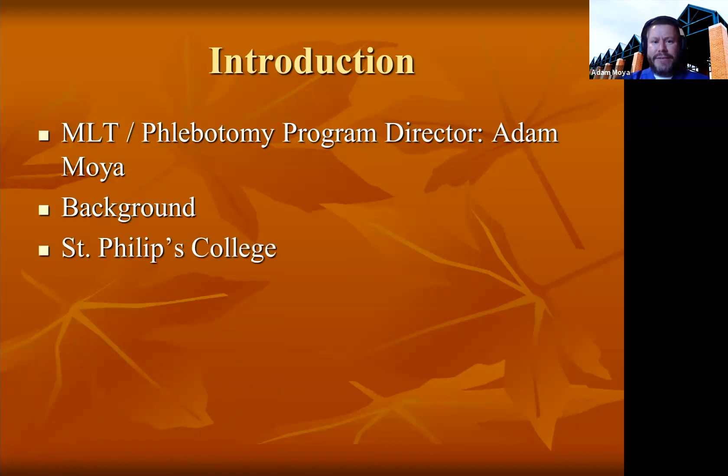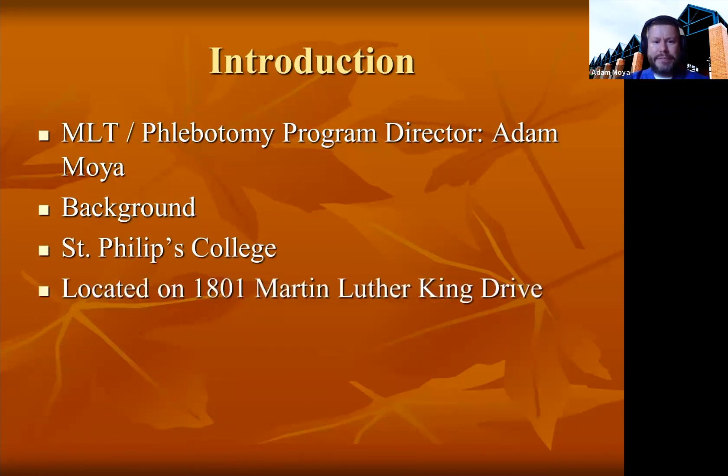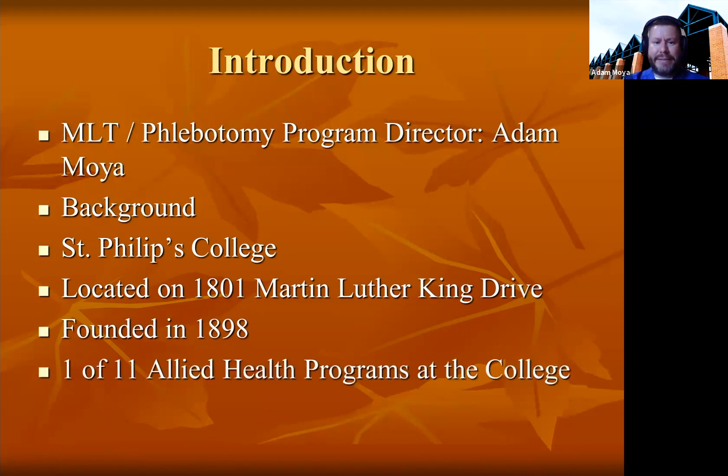We're based out of St. Philip's College. St. Philip's College is at the main campus at 1801 Martin Luther King Drive, and the school was founded in 1898. We are one of 11 allied health programs here at St. Philip's College.